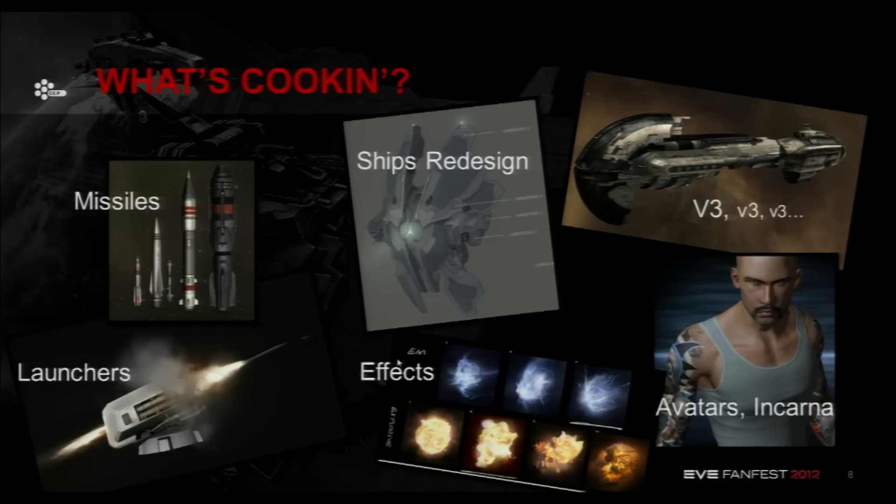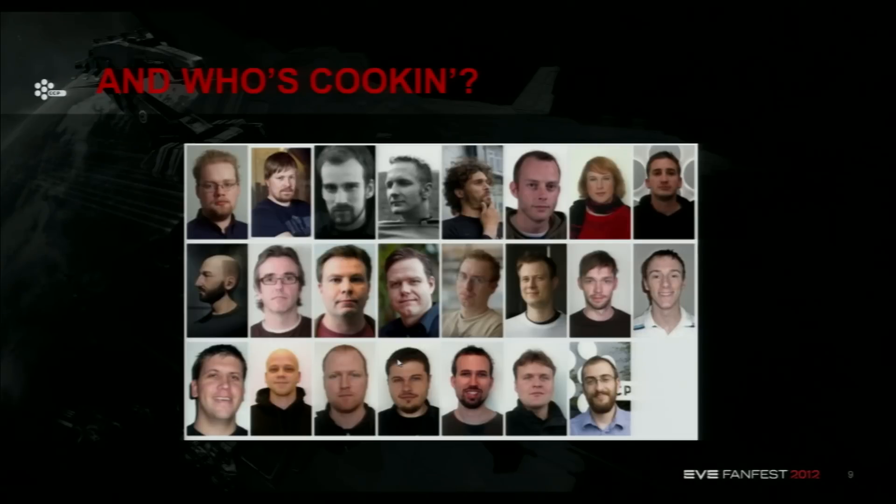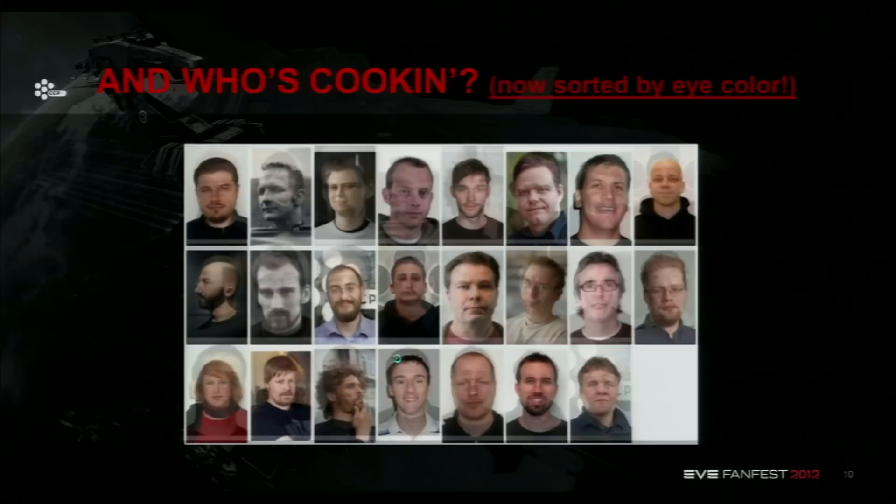And a few things also around the avatars — some of them that Torve showed you, and a couple of extra things there as well. I also wanted to take the opportunity to show you the whole art team. That's basically the group now working on EVE: a mix of concept artists, 3D artists, technical artists. You could add to that a bunch of graphics programmers, QA people, and so on — all the people making all the eye candy that you're enjoying so much.